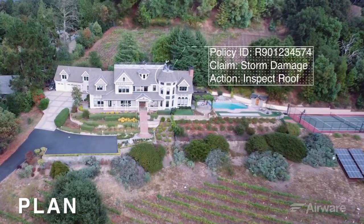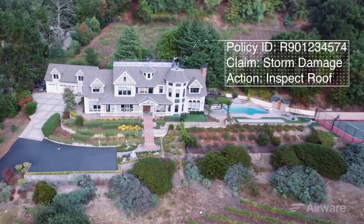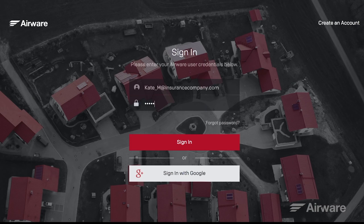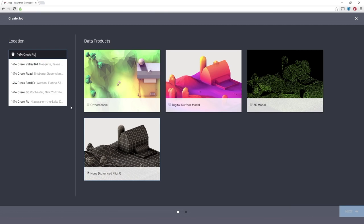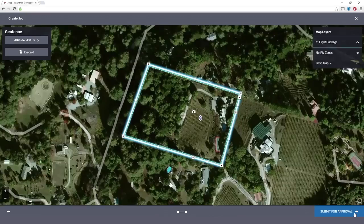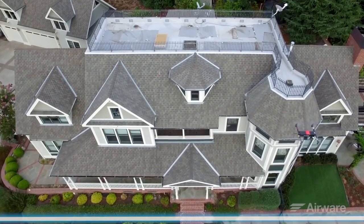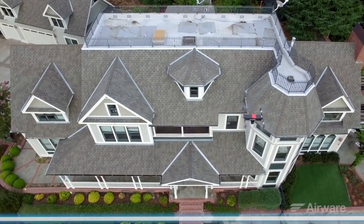Once a customer submits a claim regarding his or her residential property, adjusters can be sent out to the residence with an Airware-powered drone to inspect the roof. From the office, I can very easily plan the job in advance. As with all Airware software, I'm required to log in to validate that I'm an authorized user. Next, I enter the property address and select the data products I would like to collect. A geofence is automatically established along the property boundary to help ensure the drone only flies and collects data within the customer's property lines.